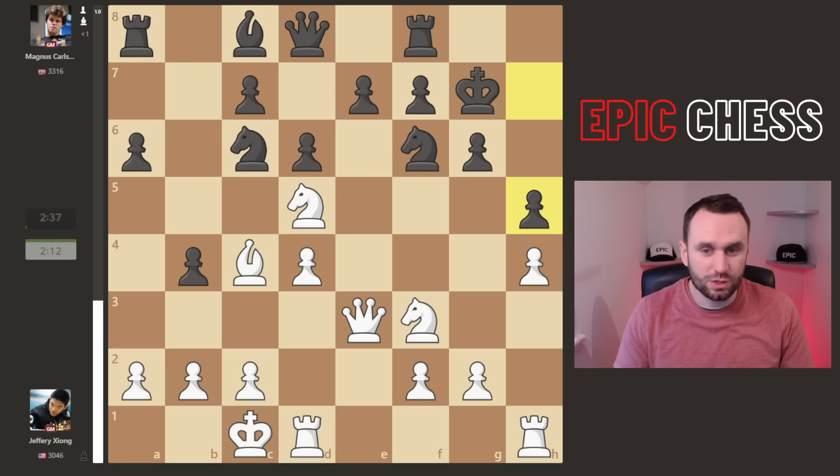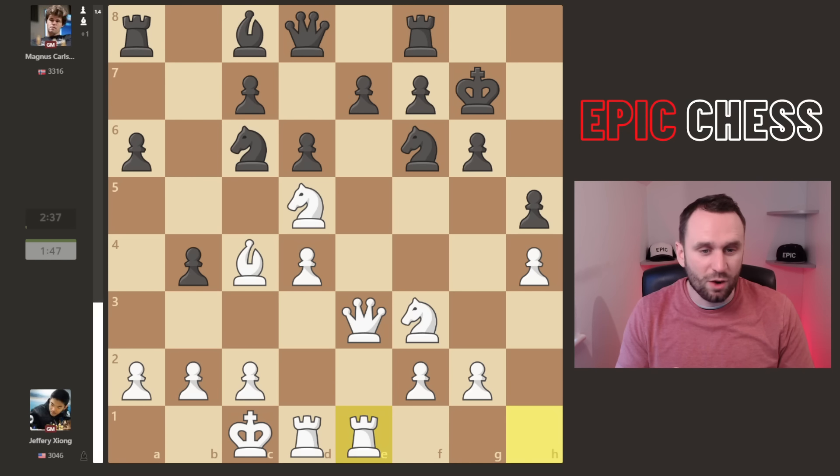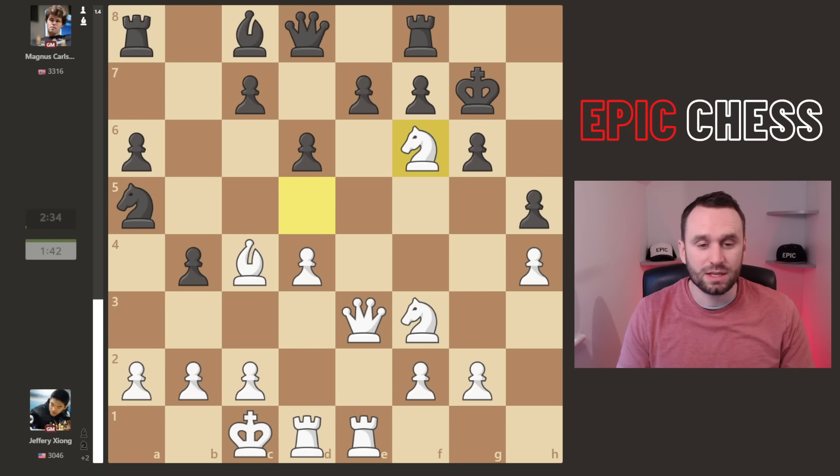But Magnus misses it — he goes pawn h5, only too happy to not allow white to do that. Now with the h-file looking a bit closed down, Jeffrey centralizes. But now Magnus doesn't need telling twice — he does play knight a5, hitting this one. It looks game over: if you retreat, you get chopped and then your knight is still pressured. So this move was played — it is the best move.